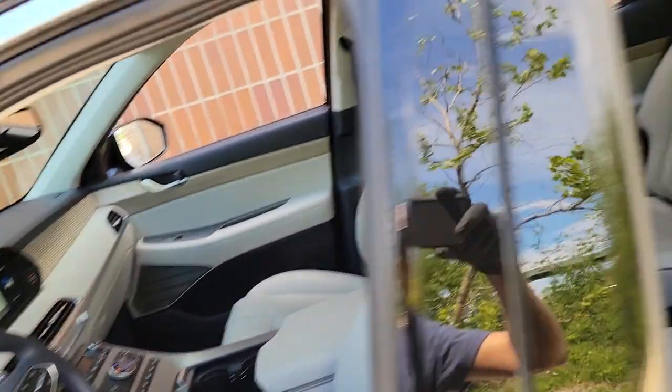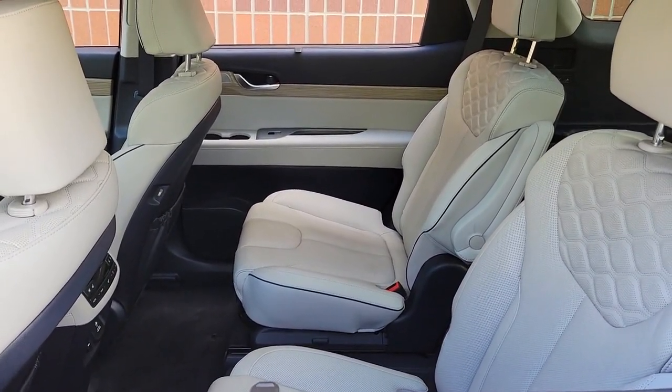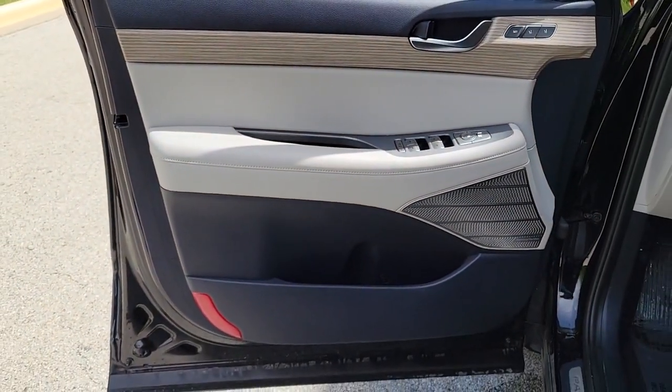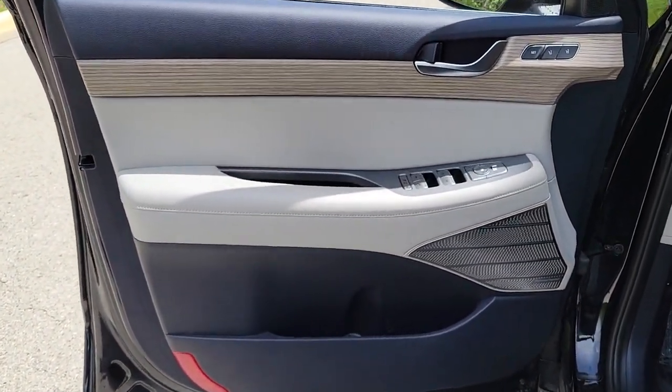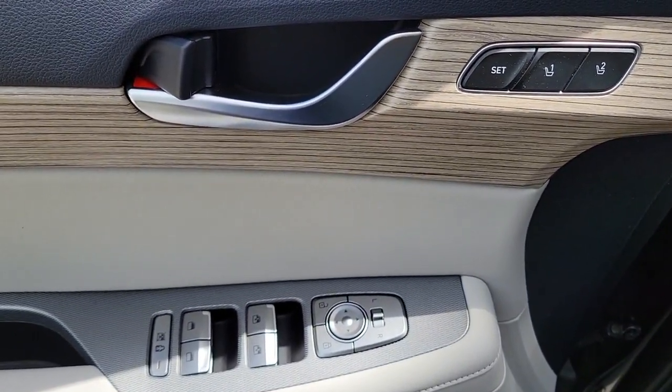The following are some of this vehicle's highlighted options: all-wheel drive, hands-free liftgate, keyless entry, sunroof/moonroof, navigation system, power liftgate, lane keeping assist, remote engine start, adaptive cruise control, and keyless start.